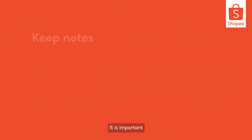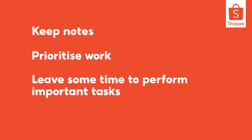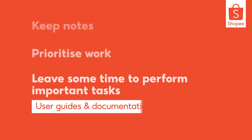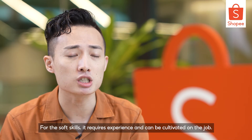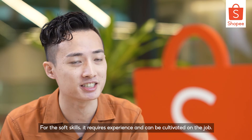It is important to keep notes, prioritize work and leave some time to perform important tasks such as writing user guides and documentation. I got some of the technical knowledge and skills while studying in university. For the soft skills, it requires experience and can be cultivated on the job.